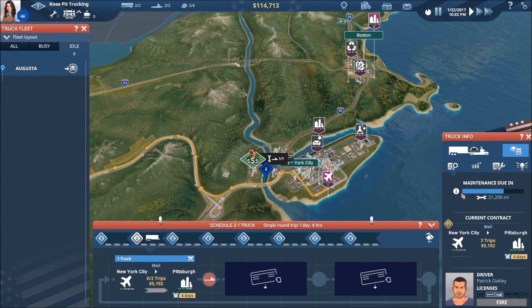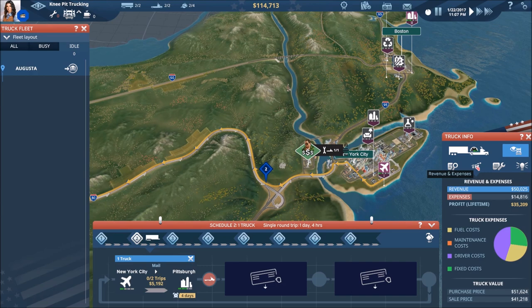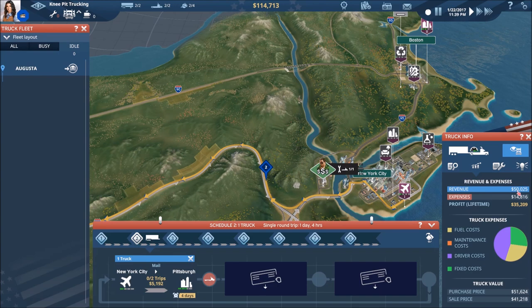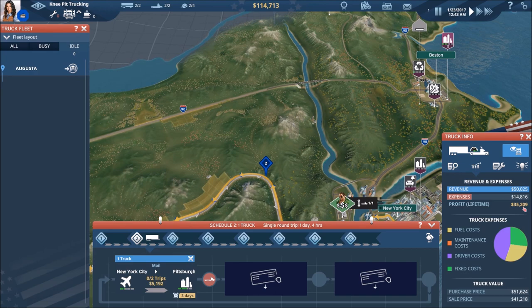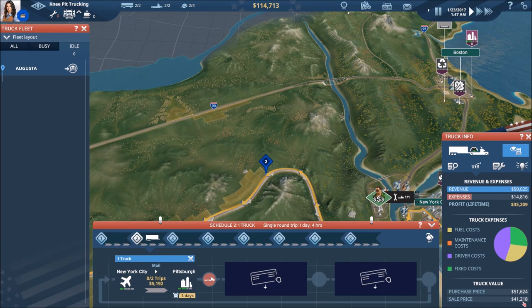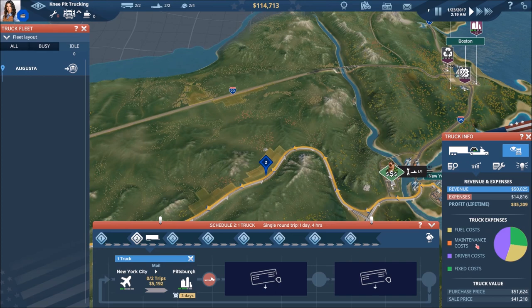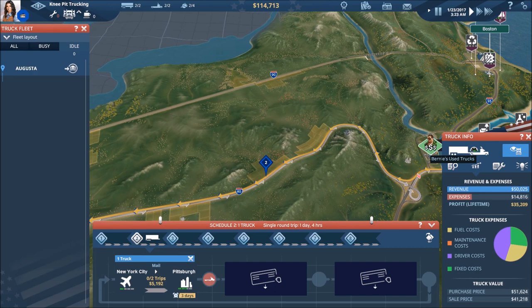We can also look at revenue and expenses — this is huge and will be extremely important as time goes on through various levels of maintenance. For truck number two: revenue $50,000, expenses only $14,800, so right now we have a profit of $35,200. You can also see what we purchased this truck for and what we could sell it for. The expenses number lumps in all costs from fixed cost to fuel. This maintenance cost will be huge moving forward.